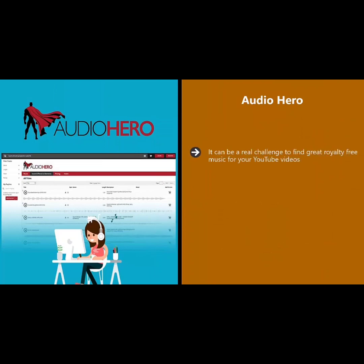Audio Hero. It can be a real challenge to find great royalty-free music for your YouTube videos. Audio Hero makes finding great music and sound effects for your videos really easy. There is a huge library of more than 250,000 music clips and sound effects to choose from, so you should never have any difficulty finding what you want.